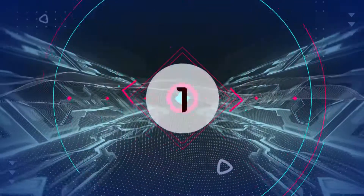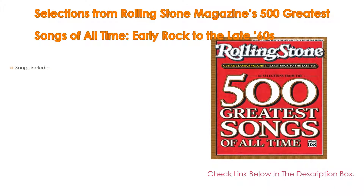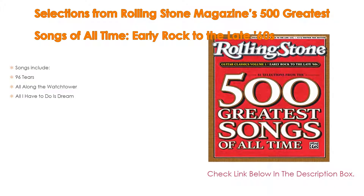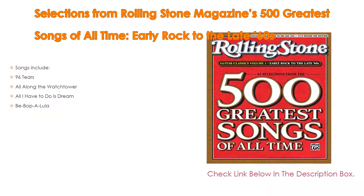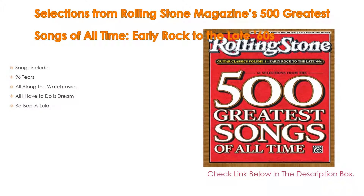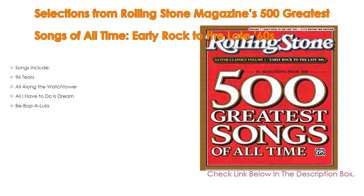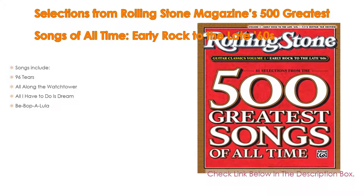Number 1. The Selections from Rolling Stone Magazine's 500 Greatest Songs of All Time: Early Rock to the Late 60s is the most popular product in our experience. Songs include 96 Tears, All Along the Watchtower, All I Have to Do Is Dream, and Be-Bop-a-Lula.